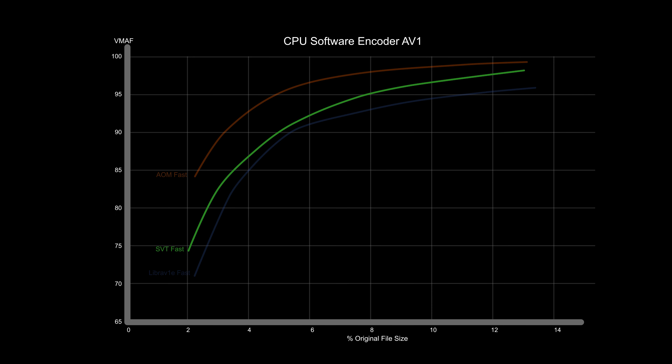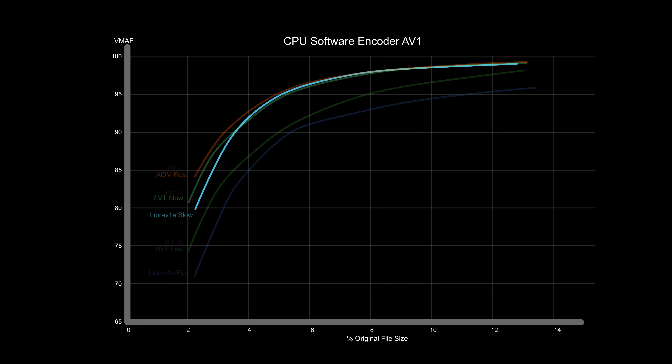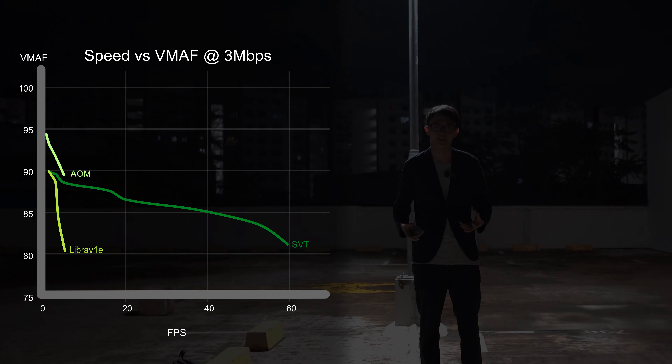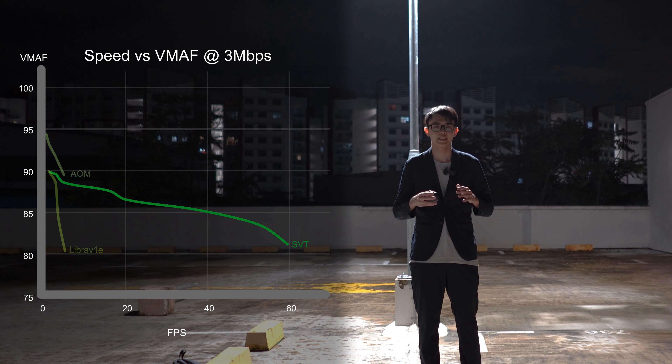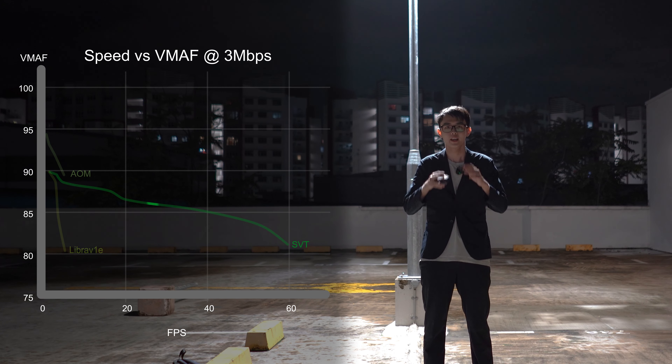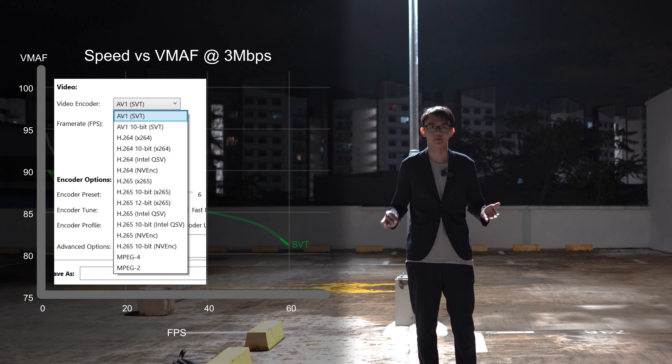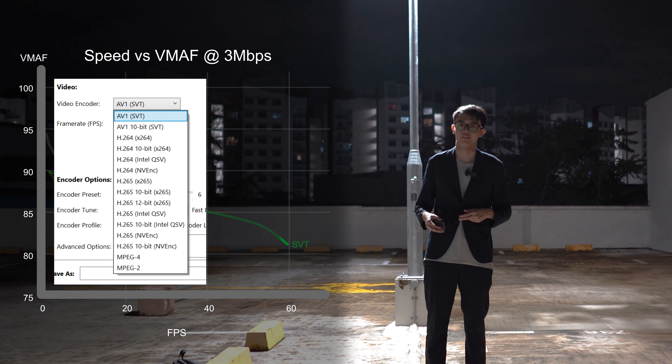So AOM is the best, right? Wrong. The algorithm does a better job encoding if given more time. Allowing SVT to slow down from 60 fps to 25 fps yields a higher quality file that's closer to AOM, which ran at 4 fps. A slow setting on RAV1E gets similar results. SVT can encode at almost 60 fps while AOM and RAV1E did it at around 5 fps — 12 times slower. This makes SVT the superior AV1 encoder, capable of scaling across speeds with minor quality trade-off, which is why it's the only CPU AV1 option in Handbrake.